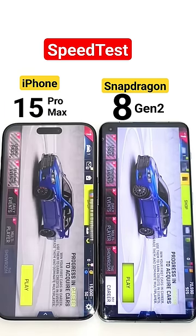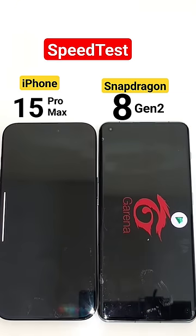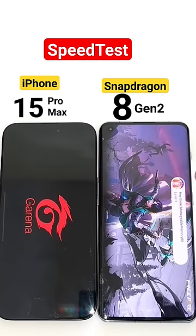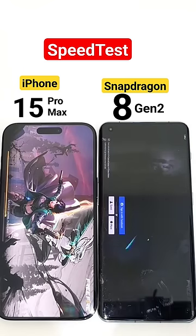Again, the OnePlus 11 did open slightly faster — just a little bit. Next game is FIFA. The Snapdragon 8 Gen 2 processor is trying to be slightly faster here as well.